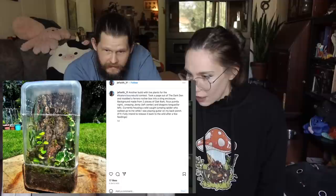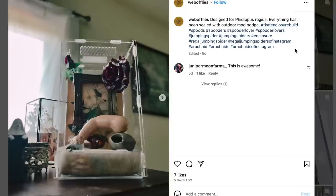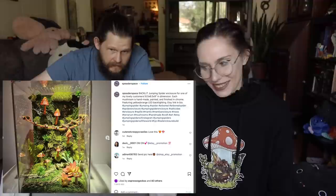What is this yellow thing in here? A bird? Another build with live plants — took a page out of the dark den. Modded a Ferrero Rocher box into a sling enclosure. Oh my god, there's so many. This one looks very modern and it's so cool — it has a doll arm in it. It looks similar to the decor around here too — it would fit right in.